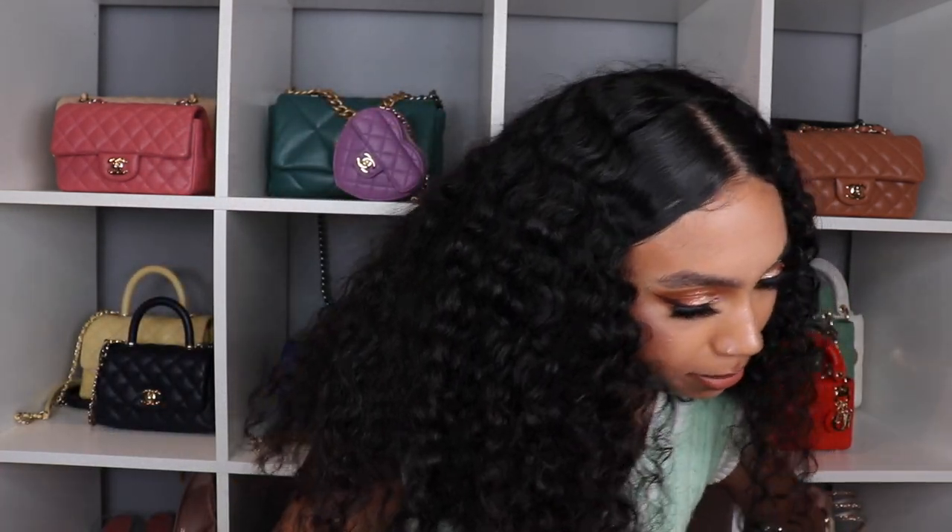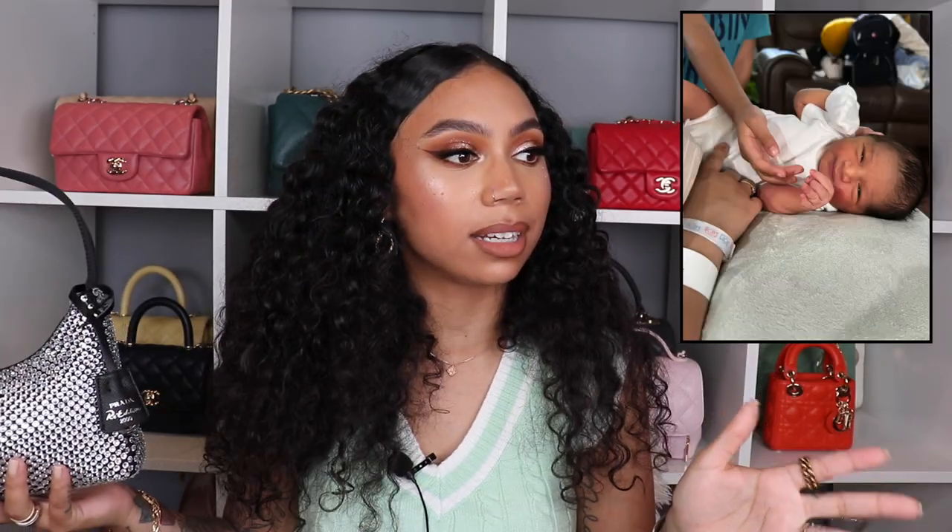On to my next bag — and this one is going to shock you because it was one of my most used bags last year — my Prada Re-Edition 2000. I have not used this bag one time this year. This was one of my favorite going-out bags, but I've barely gone out this year. My best friends just had a baby and just got married, so we're not going out as much. This one is definitely not leaving my collection.